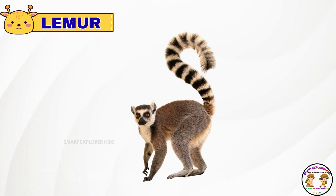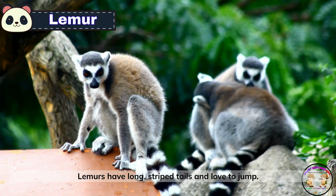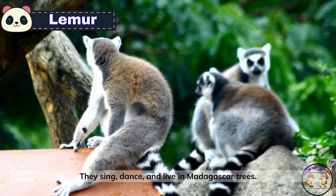Meet the lemur. Lemurs have long striped tails and love to jump. They sing, dance, and live in Madagascar trees.